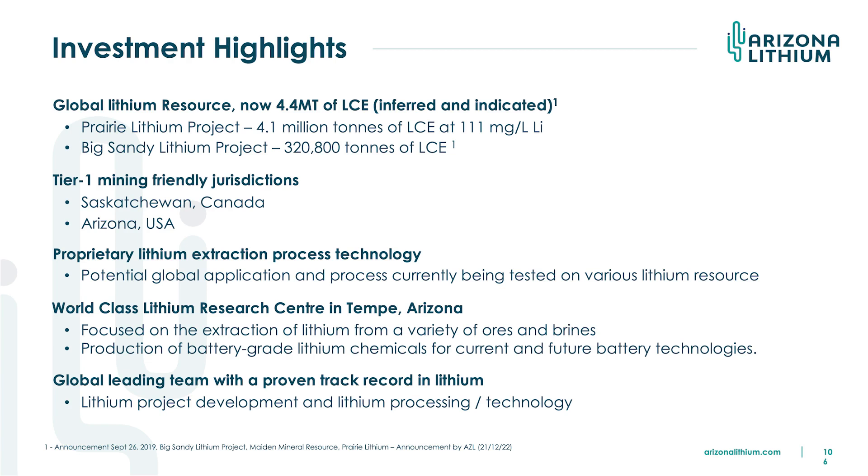Arizona is very mining friendly — it's the fifth largest copper producer in the world, and very business savvy. I was invited by the governor to a four-day CEO forum which culminated in the Super Bowl recently. We sat in the governor's box. Over those four days, they told us how good Arizona was and didn't hold up. So they're very pro-business, and we're very happy to be developing the Big Sandy project there.